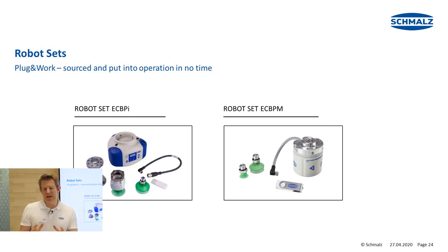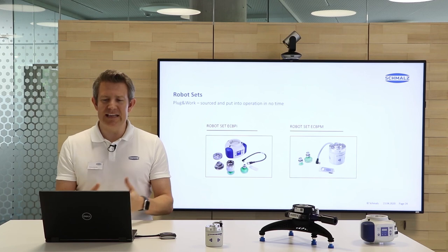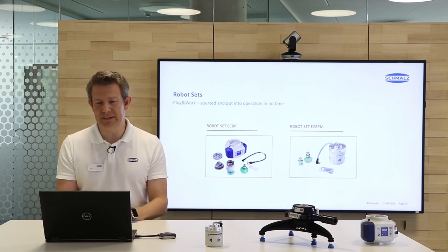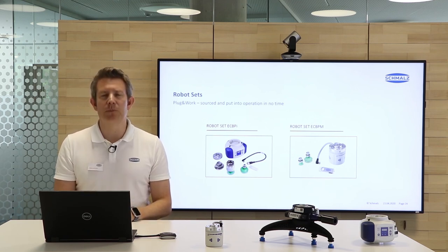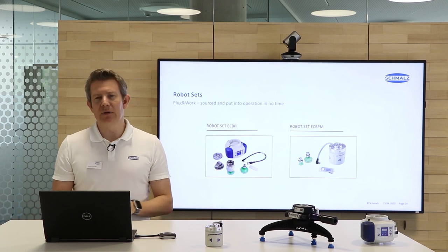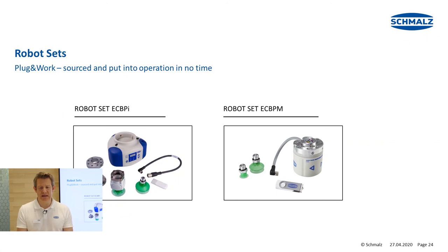What do robot sets mean in reality? We have a set here to the left for the ECBPI cobot pump — you see the flange plate, the cable, the USB stick, and even a few starter suction cups. The same for the robot set ECBPM mini version to the right, which normally uses one or two suction cups also provided in the scope of delivery. The cable comes already with the system and a USB stick is included for the software plugin.